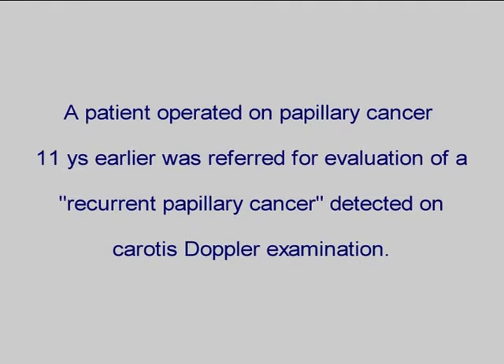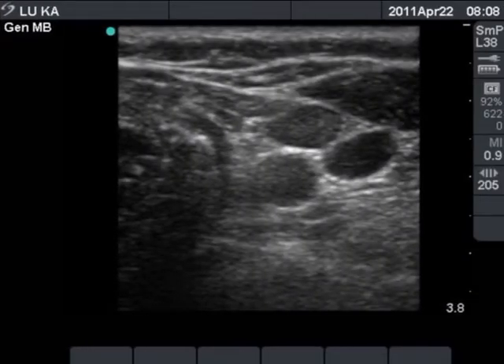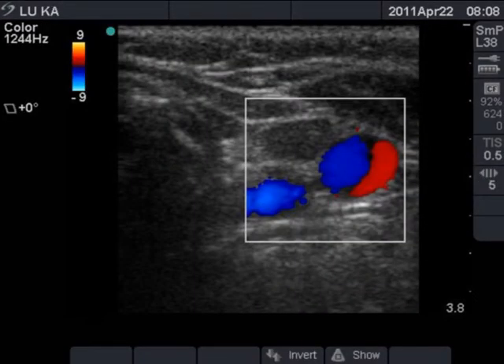We demonstrate a very important case of an operated patient. There are three hypoechoic lesions in the left lobe. The two dorsal lesions are vessels but the ventral one is not. Color mode decides that the dorsal ones are vessels.